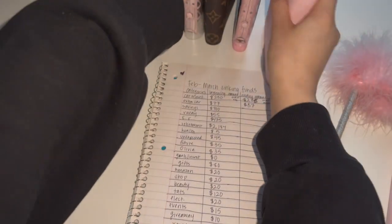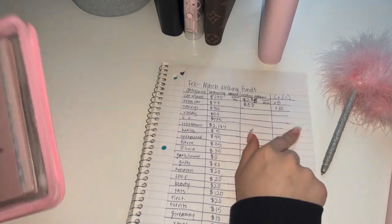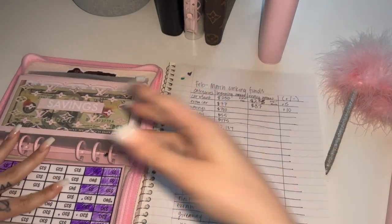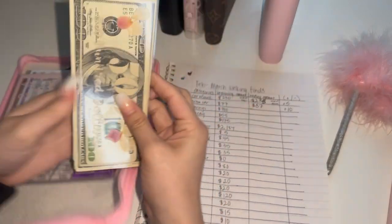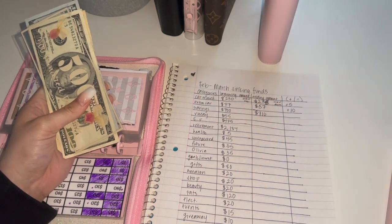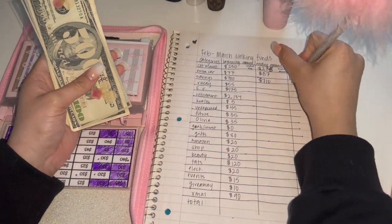Let's get into my high priority sinking funds. Starting off with savings — I did take from this envelope, but in my recent cash stuffing I added that money back. So it has $500, $600, $700, and $10 — so $710 this month. Last month I ended with a balance of $700, so that's plus $10.